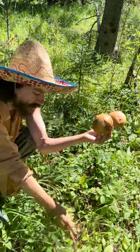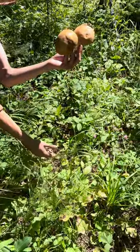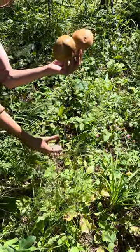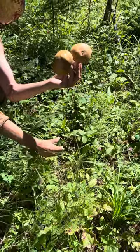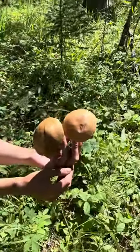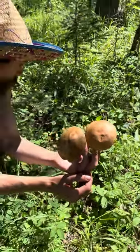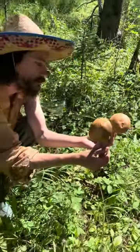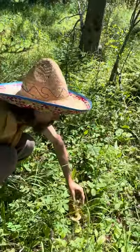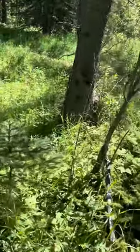Always remember: when you pick the mushroom you're actually encouraging it — it stimulates the mycelium, so the more you pick the more there will be. The mushroom is the fruiting body, the reproductive part of the fungi. If you pick one, it responds by needing to reproduce and put out more spores.